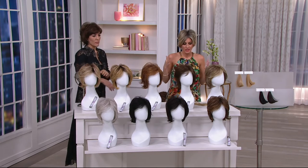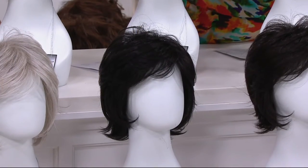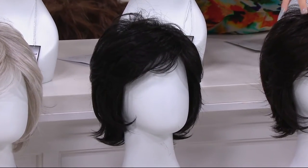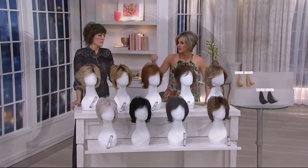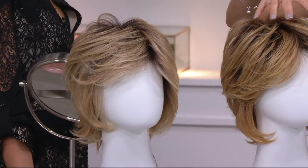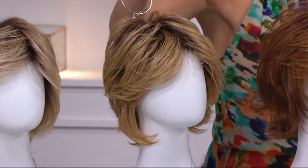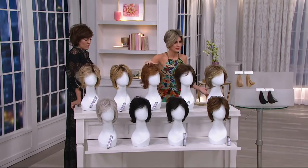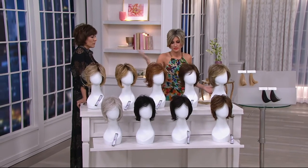So we started with 2,500 of these. If you want black, fewer than 100 left. If you want dark brown, four dozen. Light golden blonde — four dozen. Medium golden blonde — 200 left. Medium red ginger — that's gone.